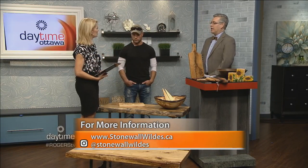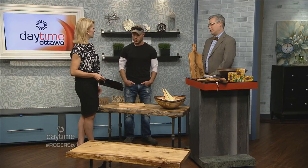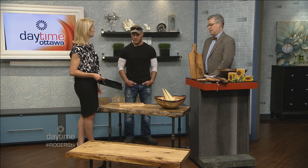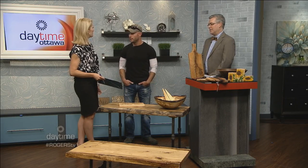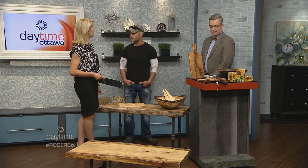Is there a website? We do have stonewallwilds.ca — it's in transition at the moment but will be up soon, with all our artists' profile pages. And I have a website called mywoodtable.com with pictures of all sorts of tables, so you can get an idea, then come into Stonewall Wilds to view them in person and talk to Trevor or Michael if you'd like something along those lines.